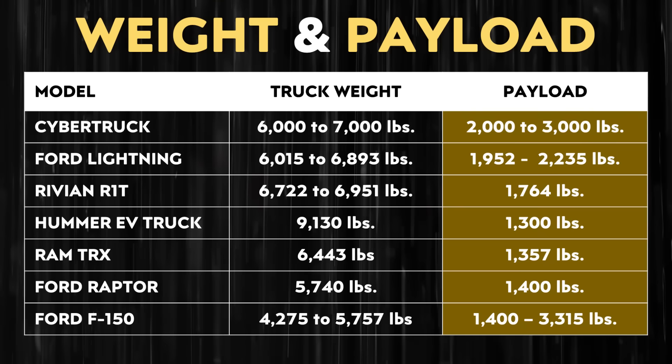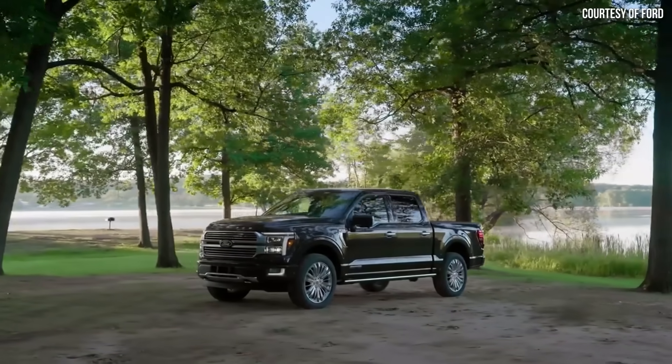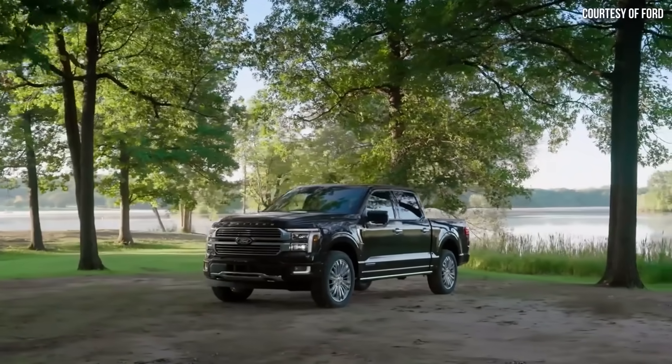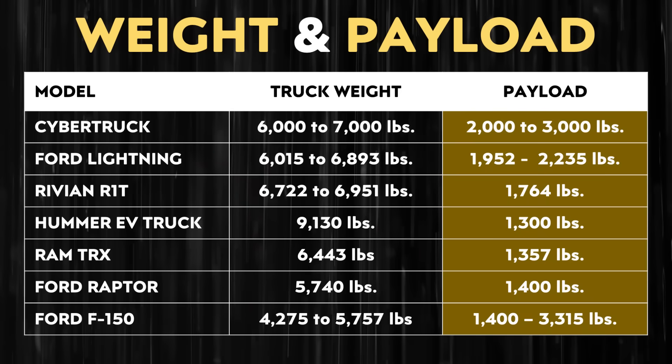While 2,000 to 3,000 pounds is less than the originally promised 3,500 pounds, it's still quite competitive. This gives the Cybertruck the potential to have a higher payload capacity than the Ford F-150 Lightning, the Rivian R1T, and the Hummer EV truck, and clearly more than the Ram TRX or the Ford F-150 Raptor. The regular ICE F-150 payload capacity ranges from as low as 1,400 pounds up to 3,315 pounds at maximum, so 2,000 to 3,000 pounds is still very competitive.